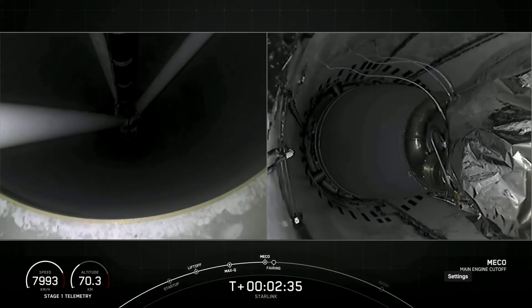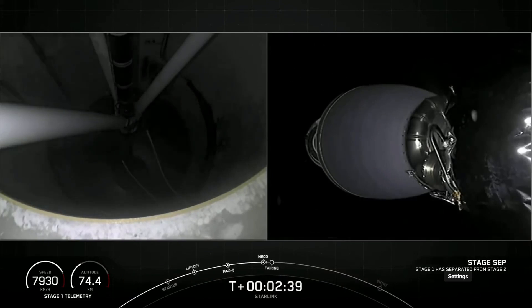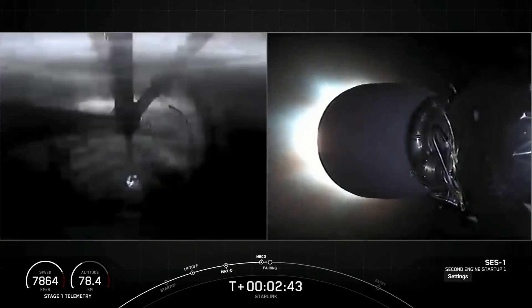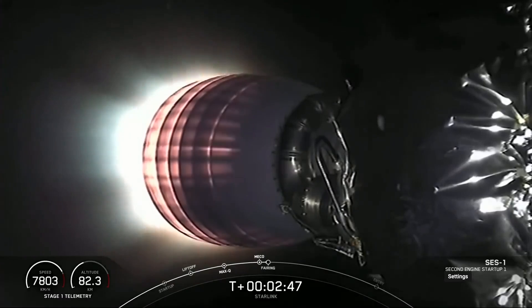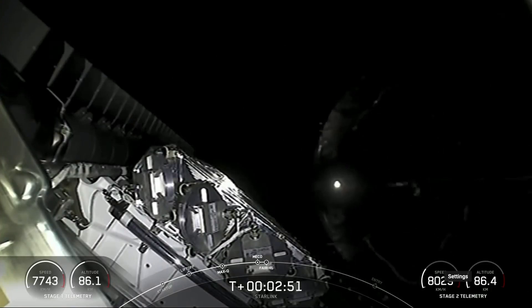And MECO. Stage separation. MVAC ignition. Fairing separation.